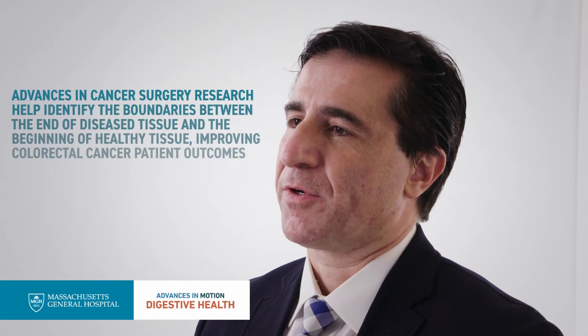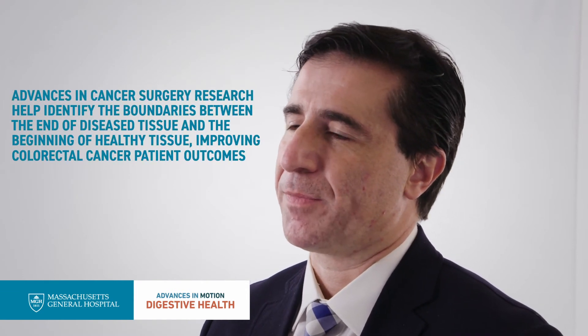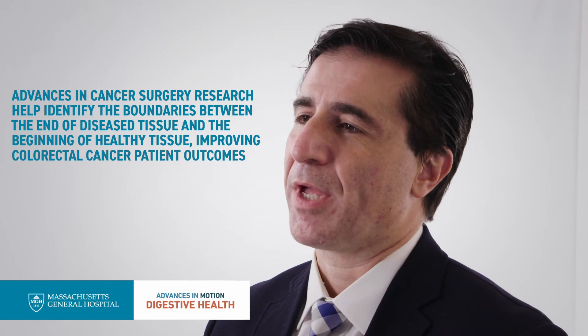One of the more difficult problems during surgery for colorectal cancer is identifying margins — where the cancer actually ends and where healthy tissue begins. This type of research will help us better identify those margins, allowing us to define those boundaries more carefully and efficiently without having to wait for a frozen section or a pathology report.